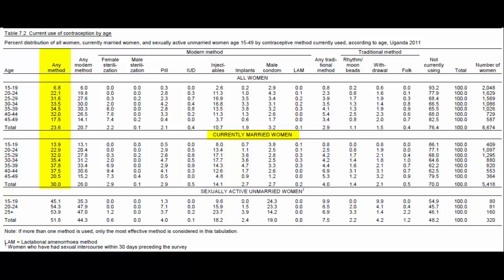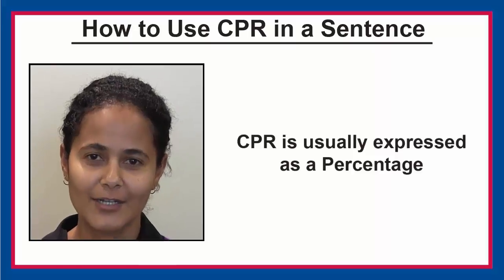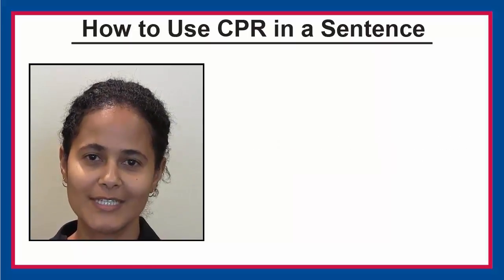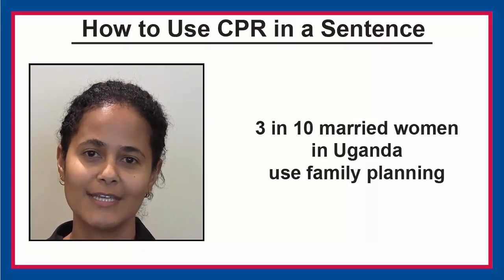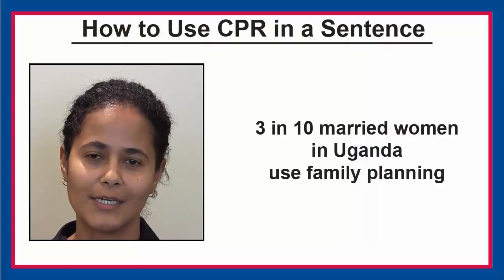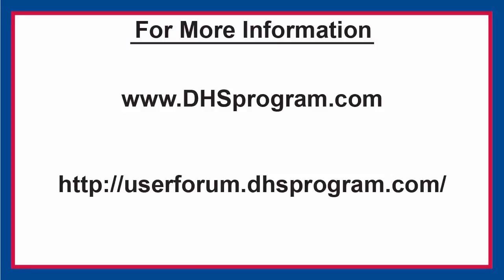Looking at the column for any method, we see that CPR is 30%. CPR is usually expressed as a percentage. You can say: 30% of married women in Uganda use contraception, or 3 in 10 married women in Uganda use family planning. For more information about contraceptive prevalence, visit our website or the user forum.